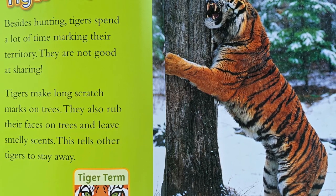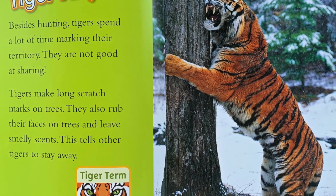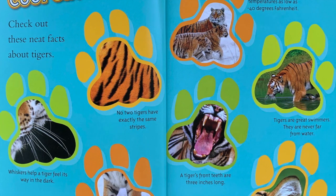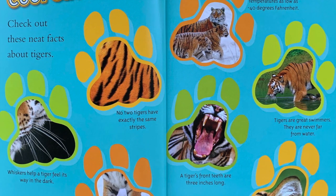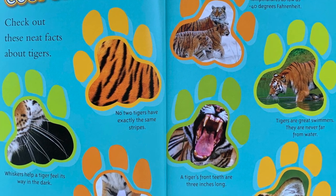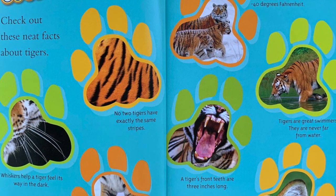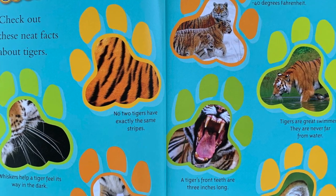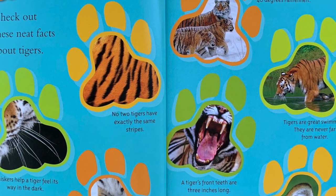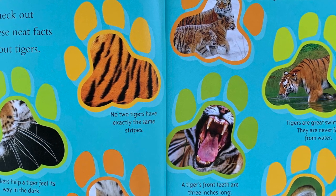Tiger term — Territory: An area that an animal protects from other animals. Cool cat facts: No two tigers have exactly the same stripes. Whiskers help a tiger feel its way in the dark. Large paws keep Siberian tigers from sinking in deep snow. Tigers can live in temperatures as low as minus 40 degrees Fahrenheit. Tigers are great swimmers.